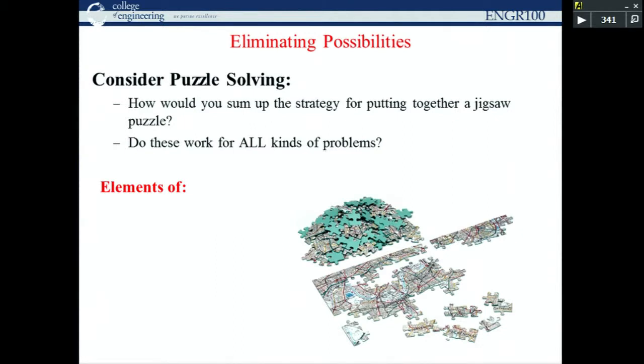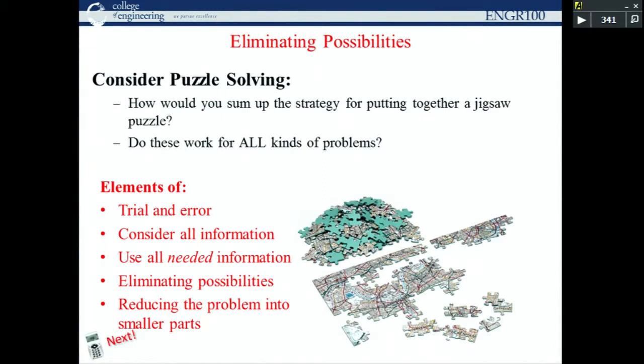Consider how you solve a jigsaw puzzle. Classic strategies: separate edge pieces and corner pieces, look at colors and patterns. You eliminate possibilities — if there's a dark region in the picture, you don't try light pieces there first. Reducing the problem into smaller parts — regions of color, edges, corners — makes it tractable. Now pay attention to the details of this one: a ladder hangs over the side of an anchored ship, bottom rung touching the water. Rungs are one foot apart; the ladder is 15 feet long. The tide rises at four feet per hour. When does the water reach the fourth rung from the bottom?